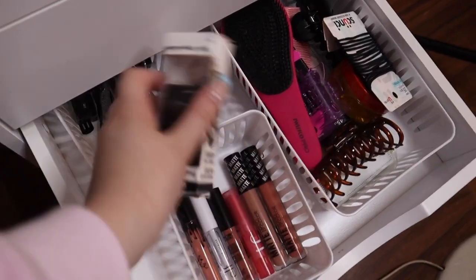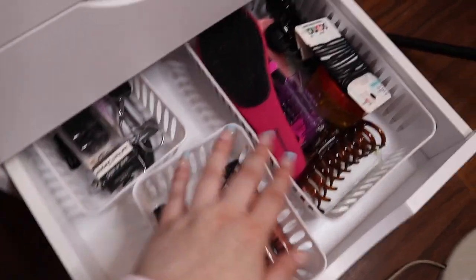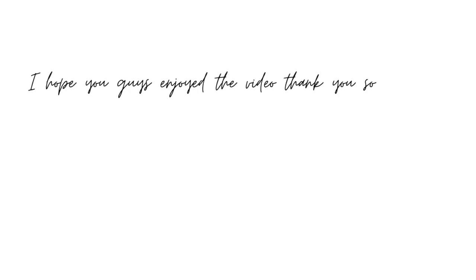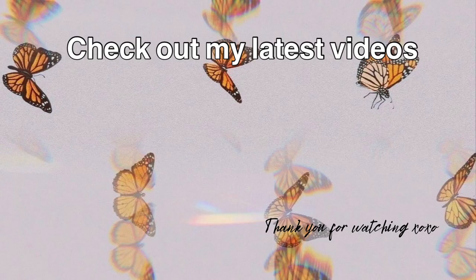In the last drawer I keep random tools and products I don't really use, plus some hair products. There's also one drawer I won't open because it's broken. And that is my makeup collection and vanity tour — I hope you guys enjoyed the video, thank you so much for watching!